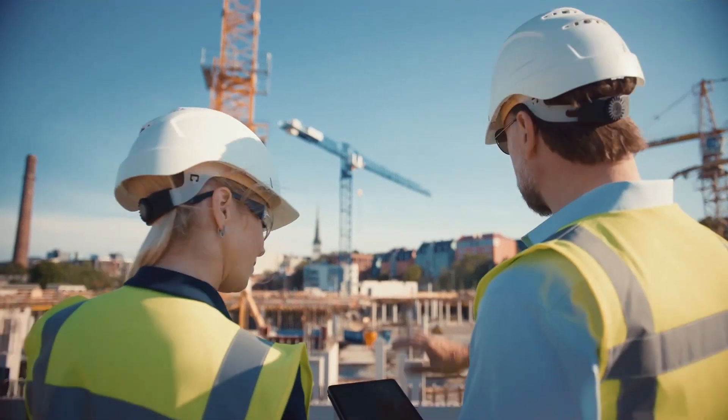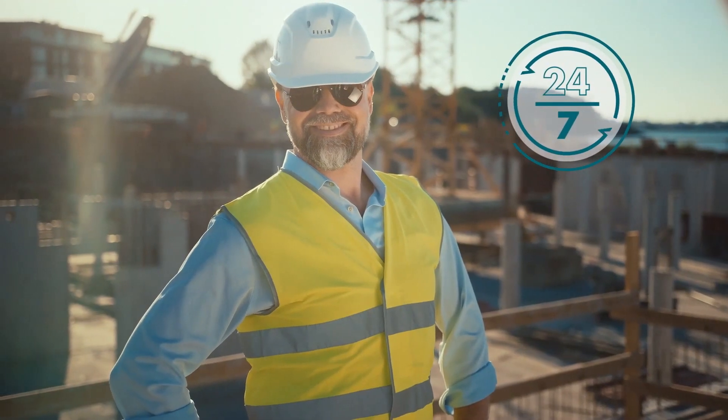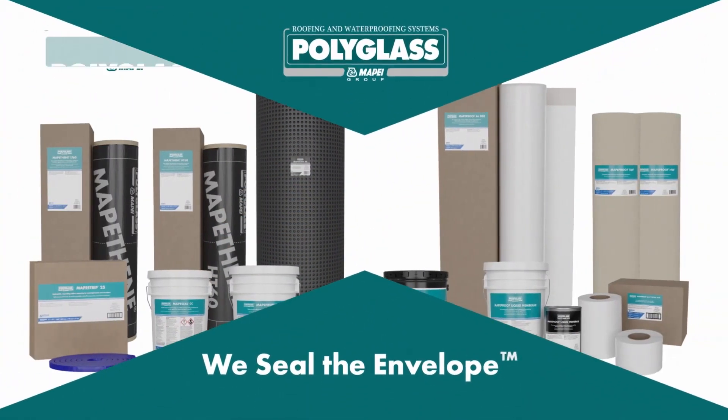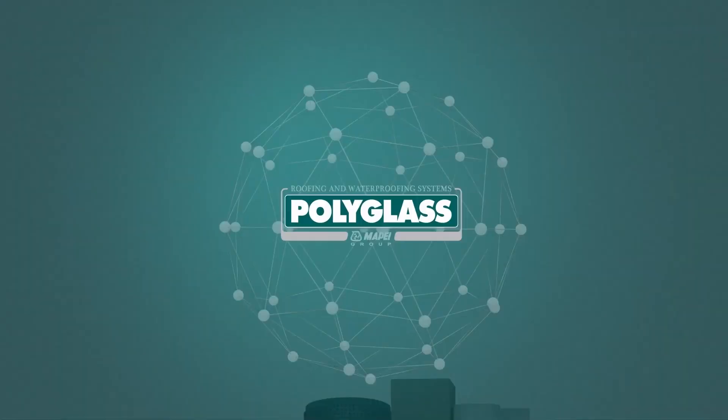Complete your projects on time with premium products and 24/7 access to our industry-recognized field experts for ongoing project support. Together, Polyglass and MappaProof stand with you to protect your building from whatever may come. Visit our website to learn more.